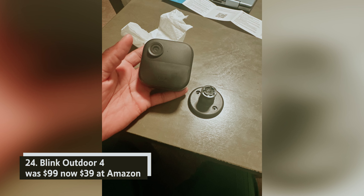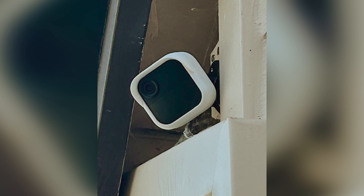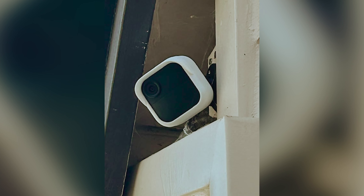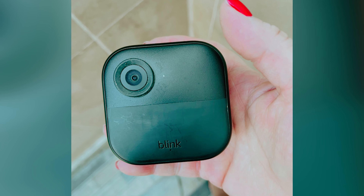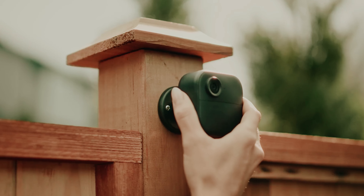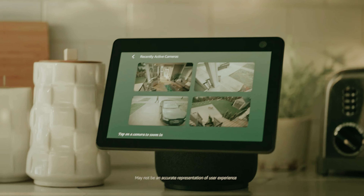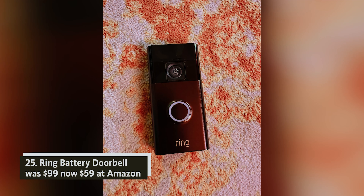Blink Outdoor 4 — was $99, now $39 at Amazon. The Blink Outdoor camera offers you a reliable, fully wireless home security solution. With crisp 1080p video quality, enjoy the flexibility of local or cloud storage for your recordings, coupled with an impressive two-year battery life. Recognized as an Editor's Choice product, it consistently ranks among the top home security cameras.